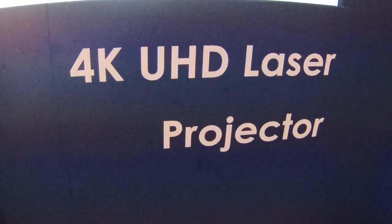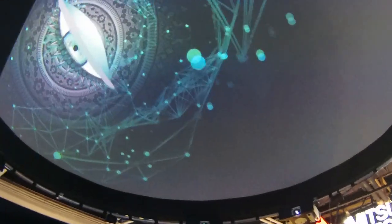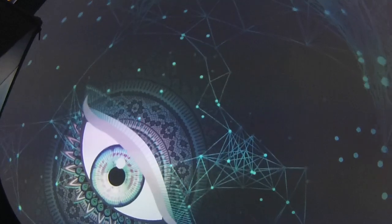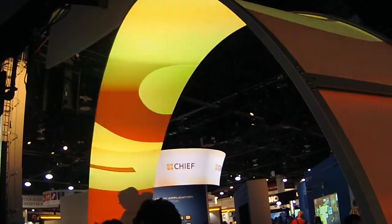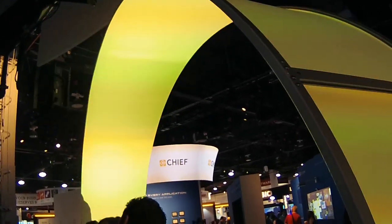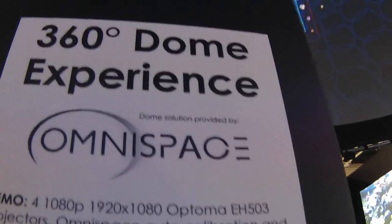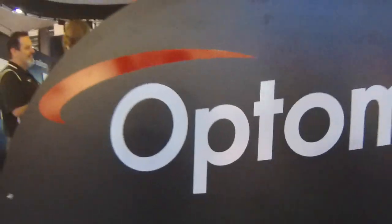We're the first with a lot of 4K in the projection world, so obviously we're showing our innovation. Also, we're introducing a new laser projector that will be out later this year. The trend is more and more towards laser. And we're showing all of this in different solutions and how we can do very cool things with projection that you can't do with other technologies. You can blend it, you can warp it, you can create these amazing visual experiences. It's quite creative, I got to tell you. What you're showing here is very great. Thank you.